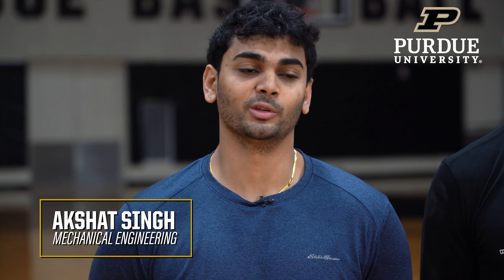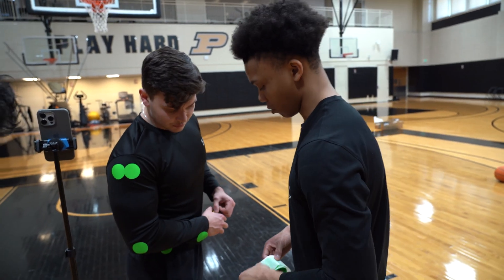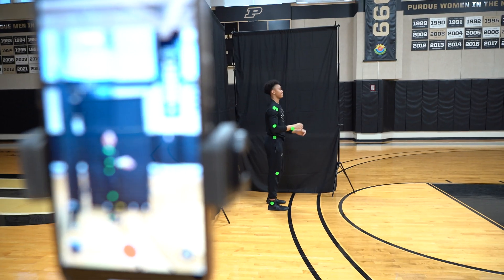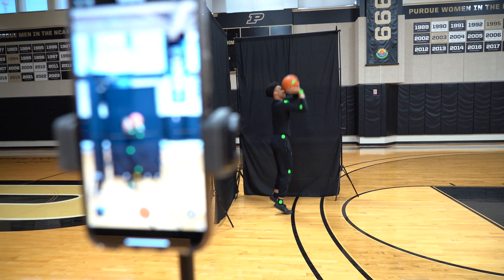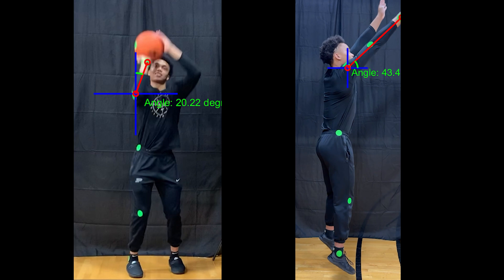We originally developed a low fidelity motion capture system with the green dots. It allows the camera to pick up the crucial joints within a basketball shot. All of these points are tracked and then our code is able to analyze the angles that your elbow forms, your forearm forms, and your knee flexion, as well as your release angle.